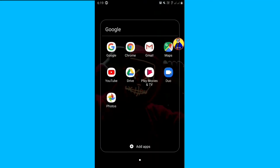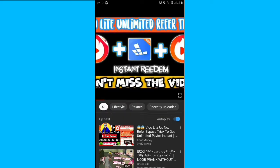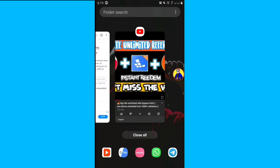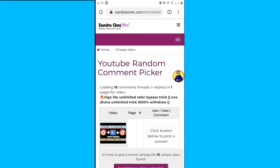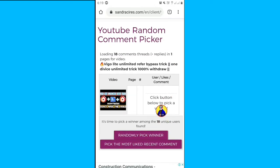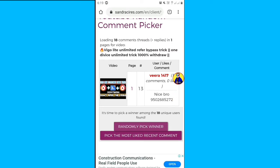So guys, this is the last video — make sure your video is OK. I will copy that. Just click on the link and share the link. Then click on the YouTube random people in the YouTube channel. Then click on the winner. This is Vera 1478. Congratulations bro, we will copy that one.